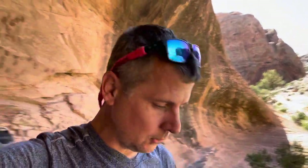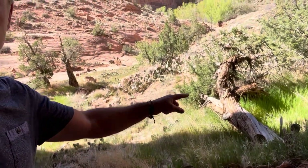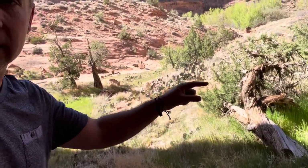Even this one right down below here — it's fallen over but it still has life on it and it's still growing. Based on what the guys out here have told me, that one is probably about five or six hundred years old, maybe a little bit longer.